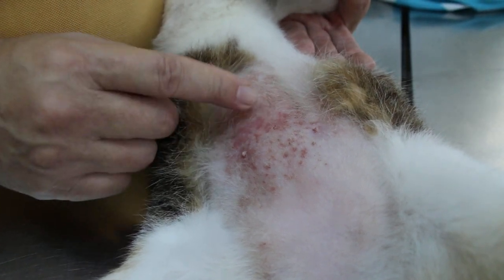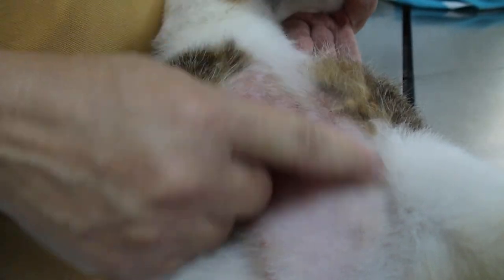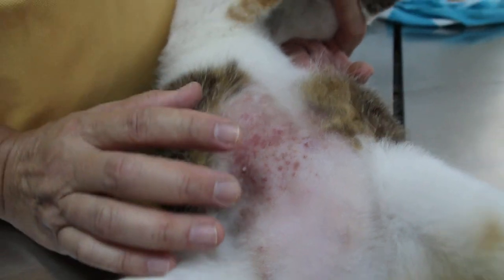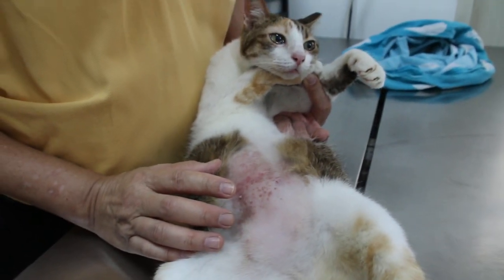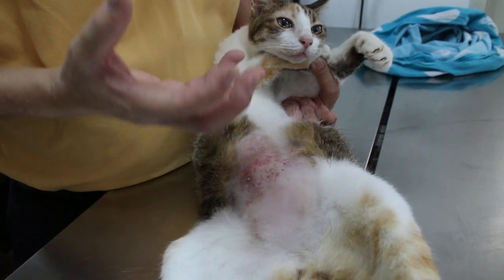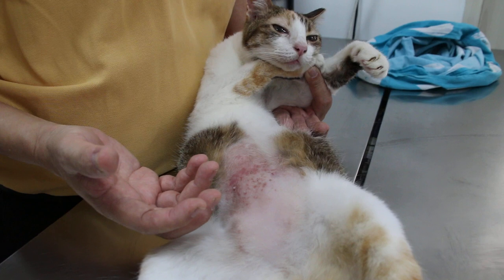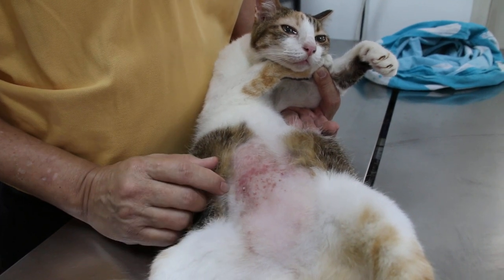The cat has been licking it because it's itchy. Now, what is the cause? According to the owner, she has changed the litter box — from a tray to a cupboard litter box. So she changed from tray to a cupboard litter box about one month ago, late December — over a month, one and a half months ago.